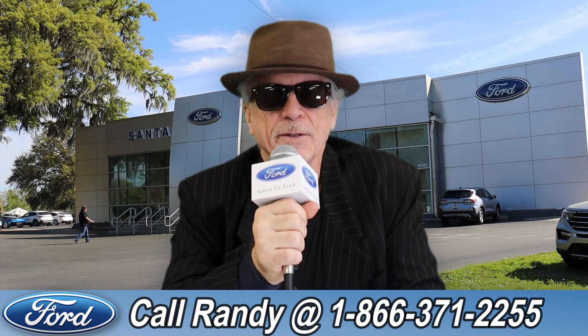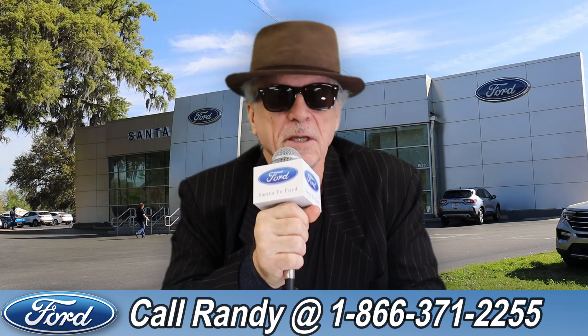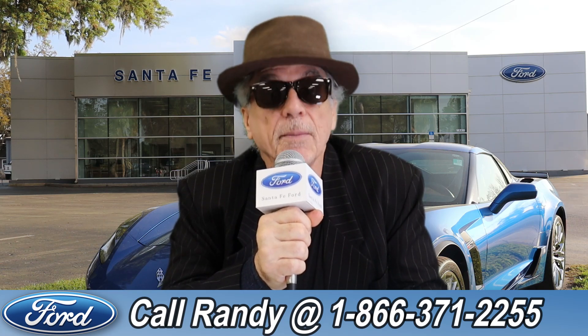Hey, this is Randy at SantaFeFord.com, the used car supercenter near Gainesville, Florida. Stay tuned — Anthony has one of the vehicles that just came in.